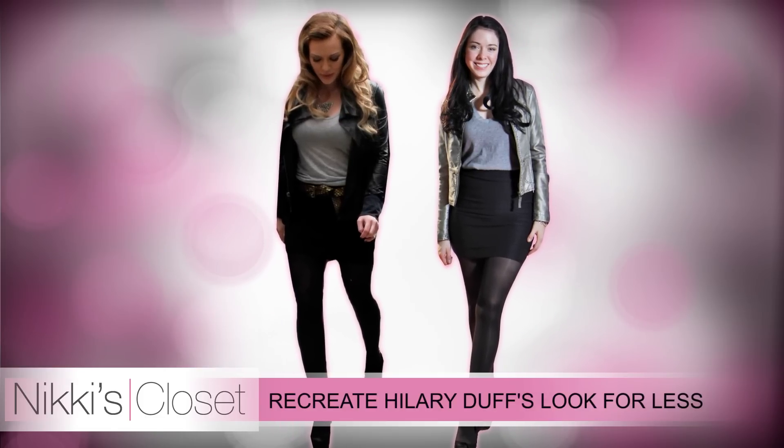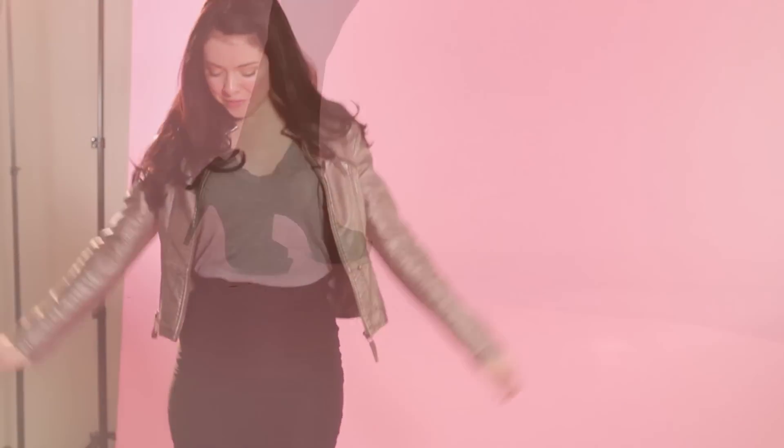I'm going to start from the bottom and work my way to the top. Starting with these shoes — I am in love with these shoes so much that I actually purchased them in three colors. I got them off of lulus.com and they were a steal at $30. They're super comfortable, there's a hidden platform, and the bow on the side adds a girly touch.